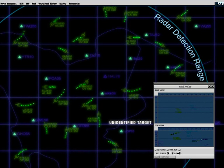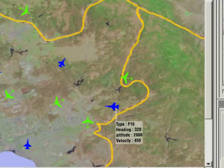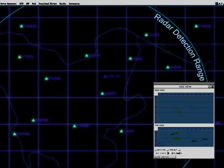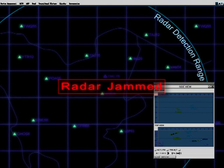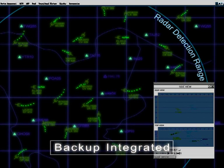Suddenly, a new unidentified target is detected and does not respond to IFF interrogation. ELL-8388 detects the target and classifies it as a friendly F-16 jet with an IFF failure. In case the air control radars are jammed, the passive ESM backup is integrated automatically, generates the air situation picture, and detects the jamming source in the area of a neighboring country.